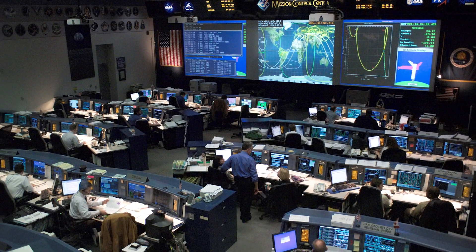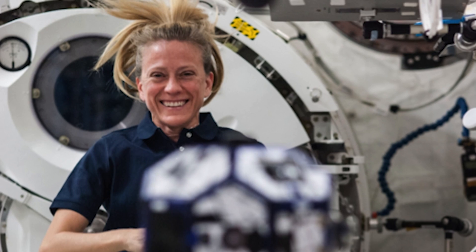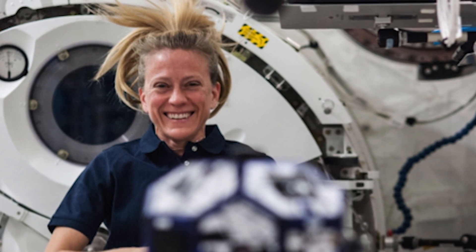At NASA, we take on big problems every day, such as how did the universe begin? How can humans safely live and work in space? Are we alone in the universe?